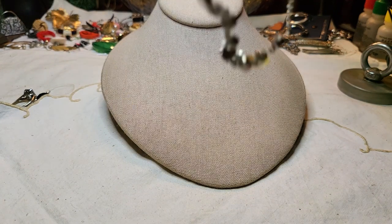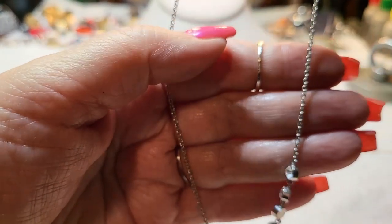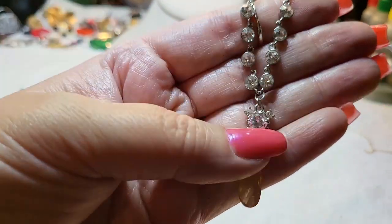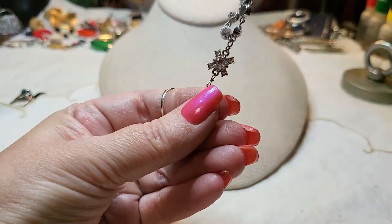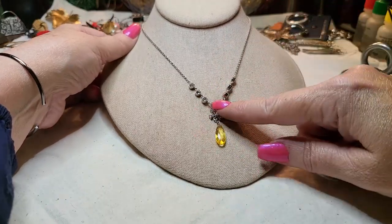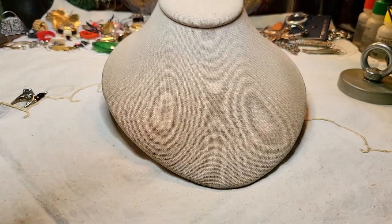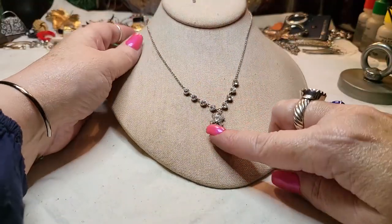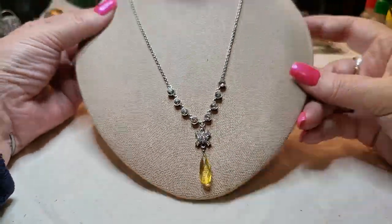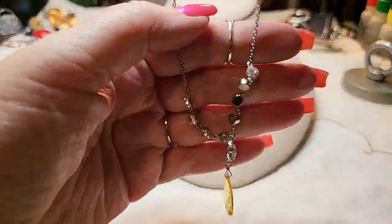We have another necklace — lobster claw clasp, silver tone with rhinestones. I can't tell if that's acrylic or glass — I think it's acrylic. That's pretty though. I had it all twisted. There we go — that's very pretty. I love this little drop.